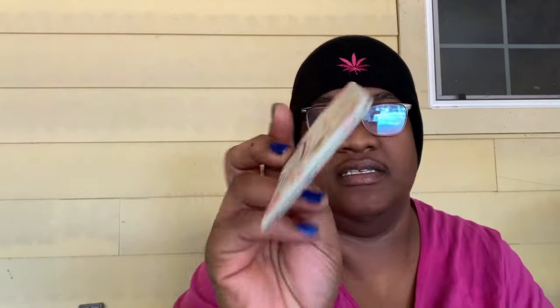That's all in that pocket — I put everything back in there. In the other pocket I keep an extra mask. I have some blotting sheets from Winky Lux — these are the matcha blotting sheets. I think the packaging is really beautiful, that's why I keep them in here, even though I haven't used a blotting sheet in lord knows how long. I keep a lighter — I always keep a lighter on me, I am a stoner.